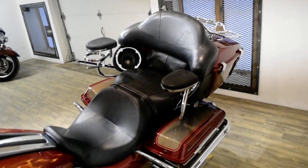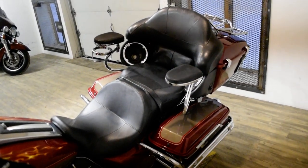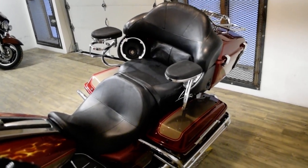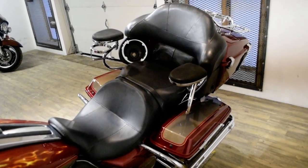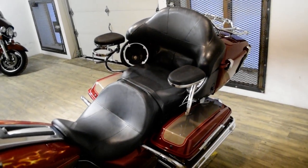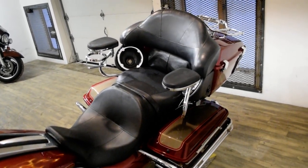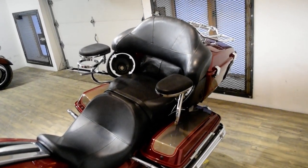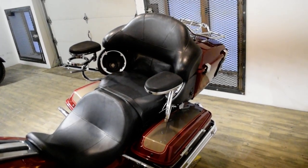This bike has been serviced and safety inspected and is ready for the road. It has 20,106 miles on it. It does also have a light bar kit, chrome lower forks, braided lines, speakers, rider and passenger floorboards, Reinhardt exhaust, passenger armrest, a cup holder, bag guards, the luggage rack, and chrome switch housings.